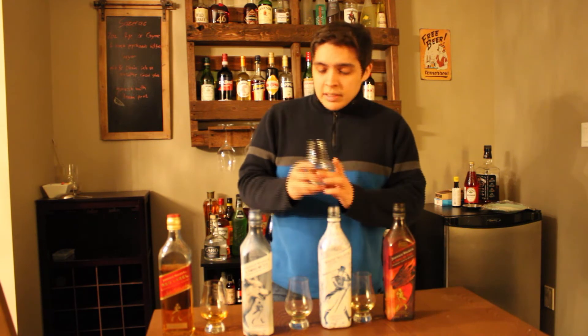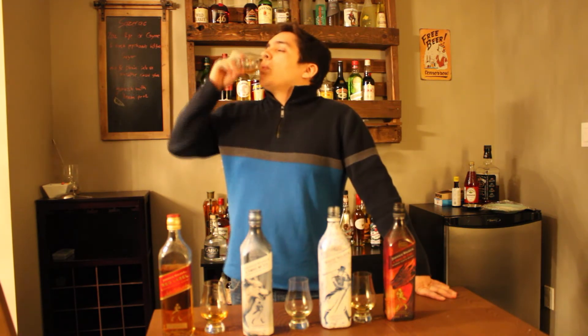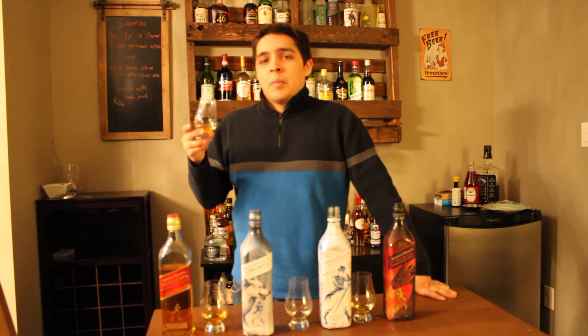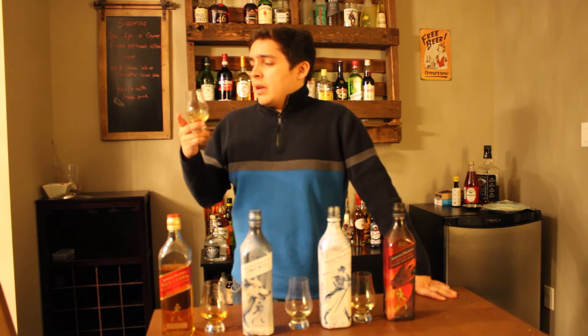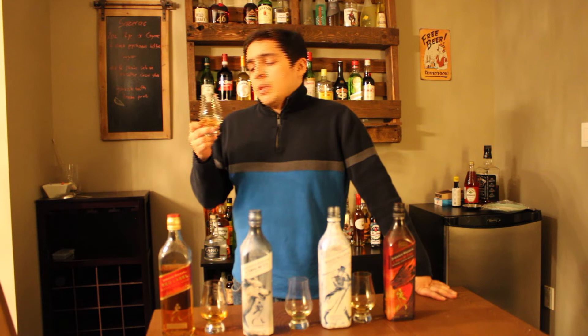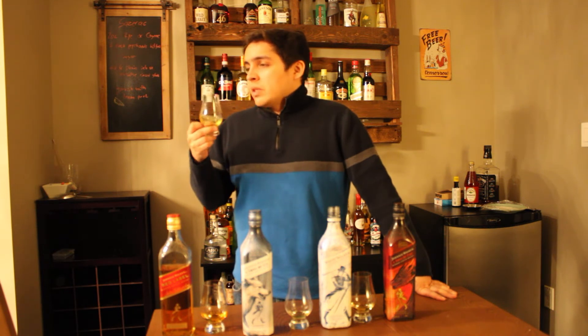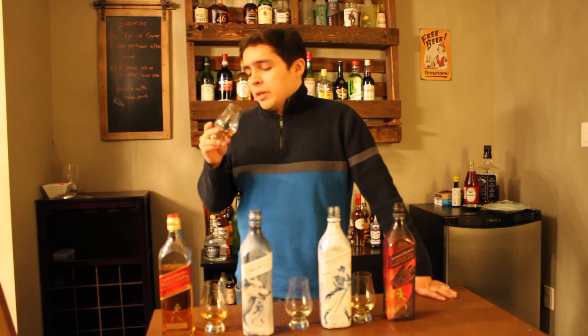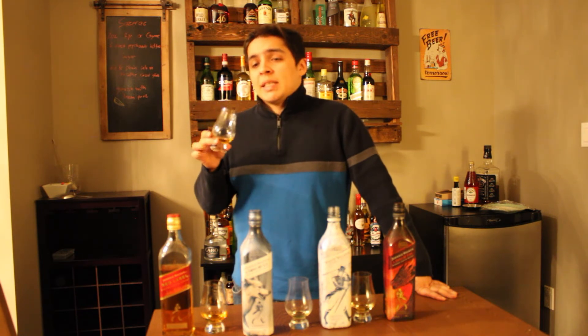Let's give the Song of Fire a taste. Oh, that is spicy — very spicy. There's definitely some cinnamon and cardamom coming through right at the front. It almost has like a cinnamon heart candy smell to it. It's not a long finish — the finish goes away really fast — but it's definitely really spicy for sure.